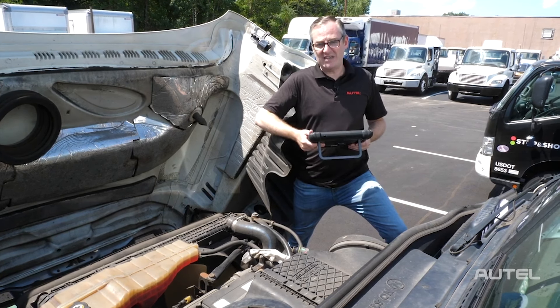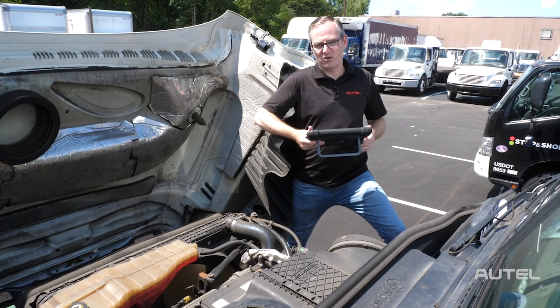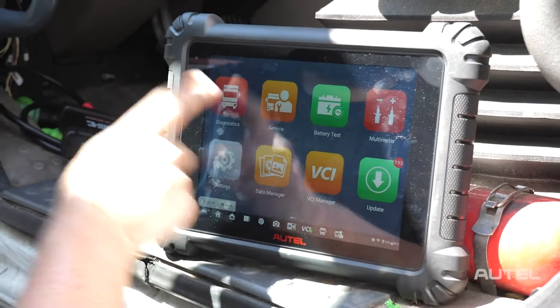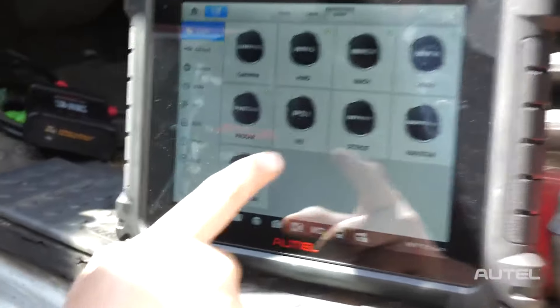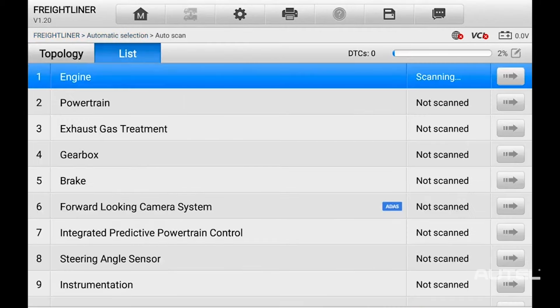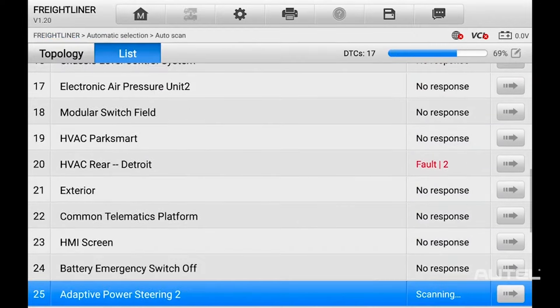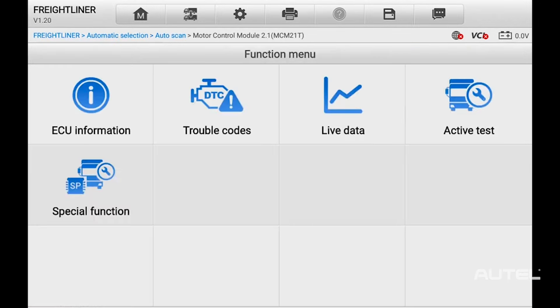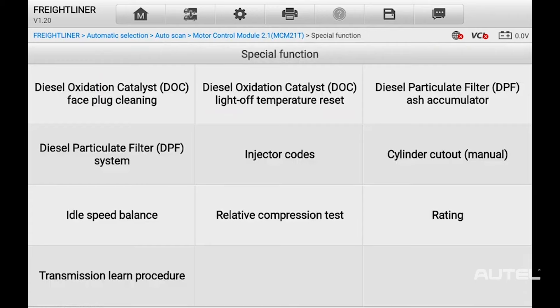Our MS-909CV allows this with our wide vehicle coverage and so much more. Technicians have the choice of entering a specific module or, as in this case, doing a full scan. After completing a full system scan, enter engine, then special function. Next, choose cylinder cutout manual.